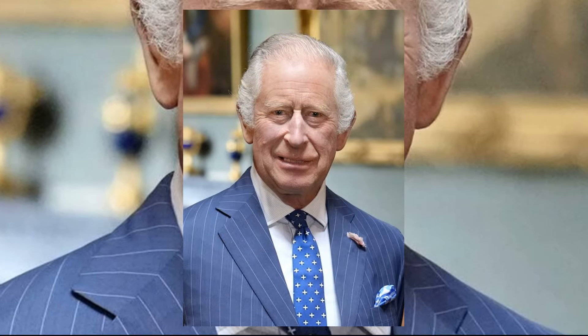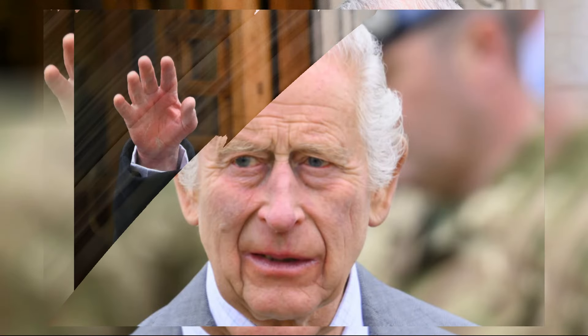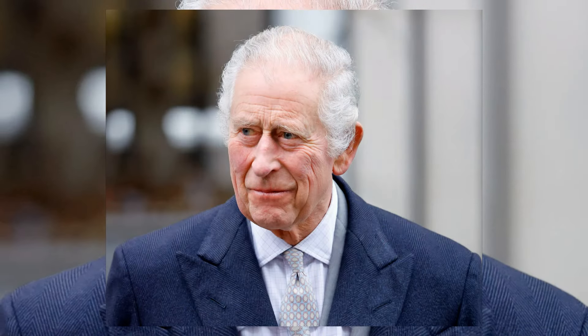Buckingham Palace was abuzz with anticipation as King Charles unveiled his first official painted portrait since his coronation over a year ago. The striking oil painting, created by renowned portrait artist Jonathan Yeo, showcases the king in a bold and unconventional manner.